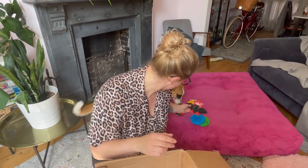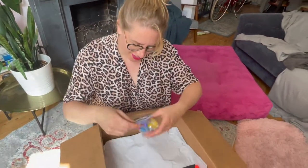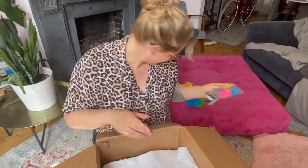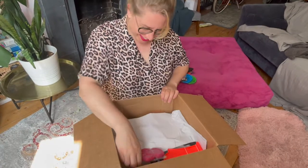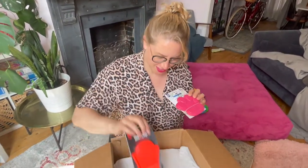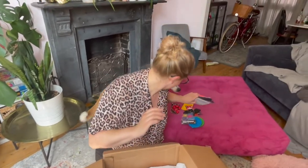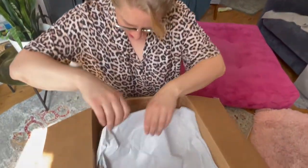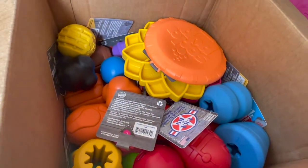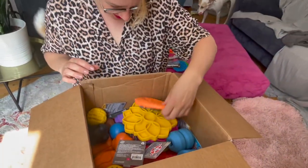Vampire bat! These are the topo stoppers. Chewy toy, chewy toy - oh, Perla you're doing inspection! Oh, look at all of this!